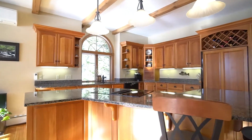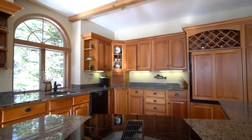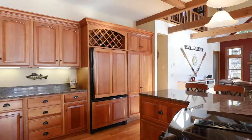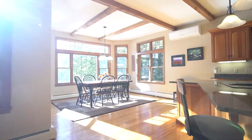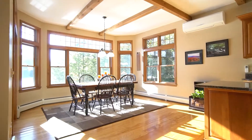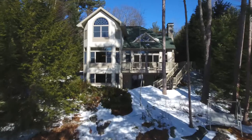Granite countertops and a large prep island complement the abundant cabinets, complete with built-in wine rack. Gen Air appliances will have you ready for intimate dinners or big events, and the spacious dining room is just steps away. From here, sliding doors immediately access a 286 square foot deck.